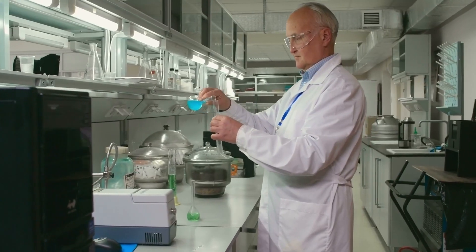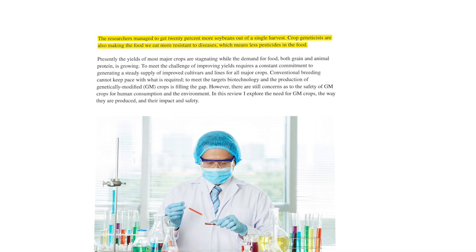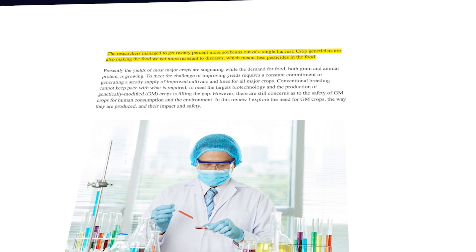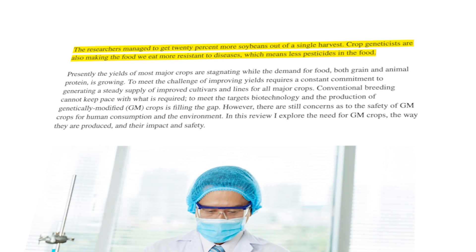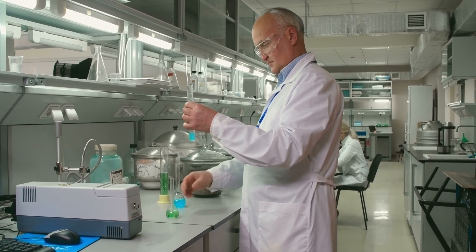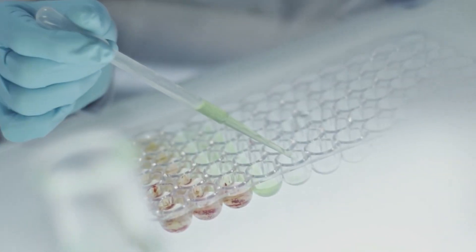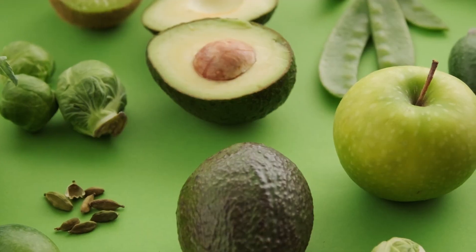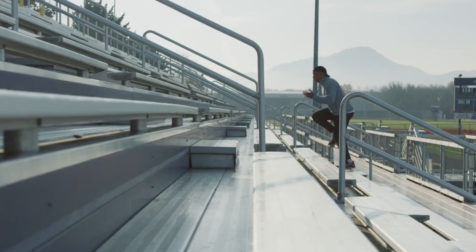They figured out a way to make natural photosynthesis way more efficient, getting 20% more soybeans out of a single harvest. Not just that — crop genetics are also making the food we eat more resistant to diseases, which means less pesticides in your food. Better crop genetics means a larger food supply, which leads to cheaper food prices, not to mention healthier people around the world.